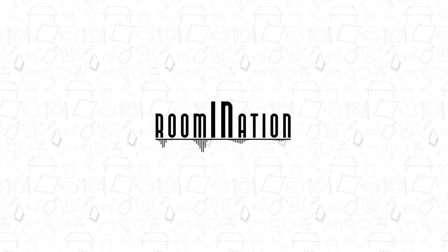Welcome everyone to our next episode of Rumination. Today let's talk about something very useful. It's a protective garment worn over the front of the body and tied around the back. It's worn in the kitchen, so it's an apron.